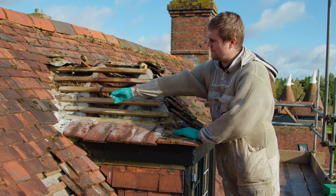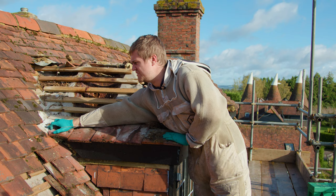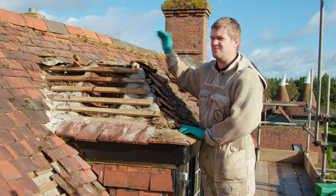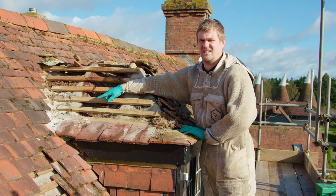They've squirted expanding foam in to try and prevent the bees from entering back into the void, or any new bees. If that was full of honey and a local beekeeper had bees, the bees would come in here, they'd drop down through the ridge, and they'd steal the honey that was in here — which is now mixed with the insecticide.